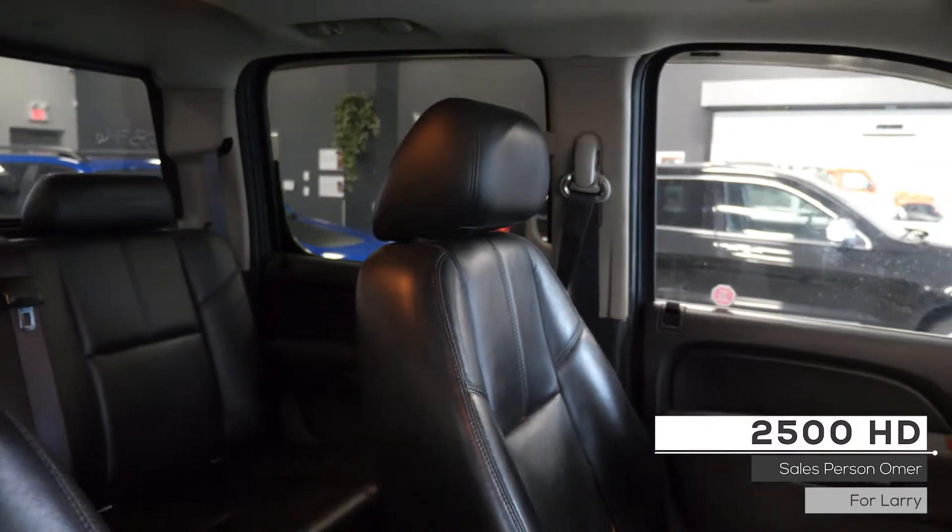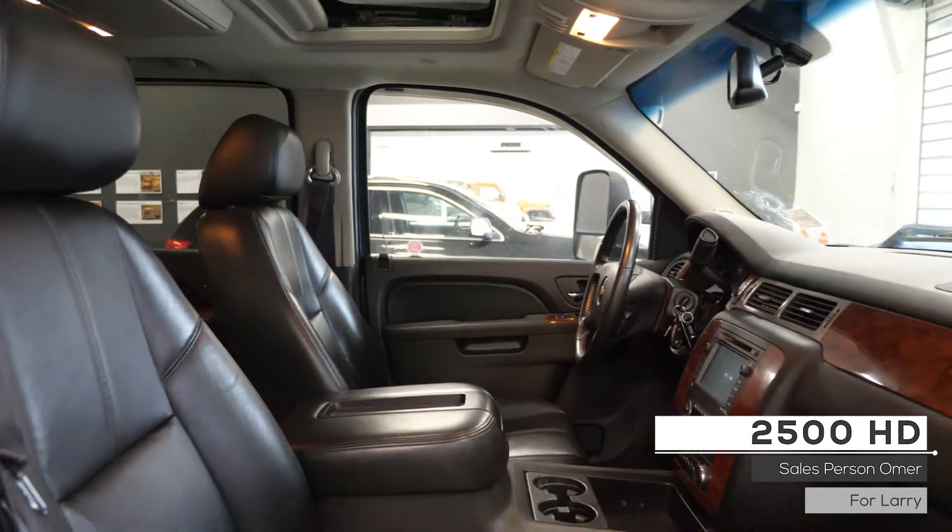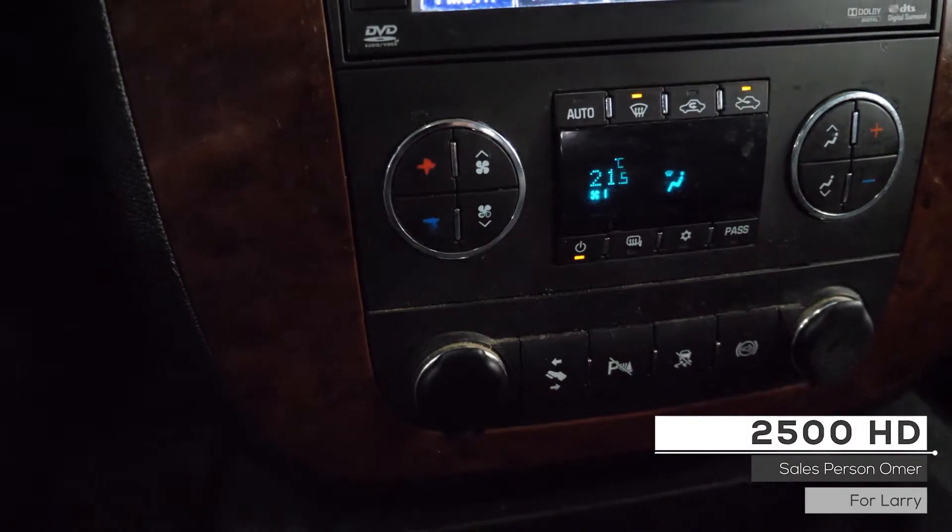As well Larry, the interior features well-stitched leather seating with powered adjustment, memory seating and heated seating, dual zone climate control system, sunroof, and standard folding rear seating.